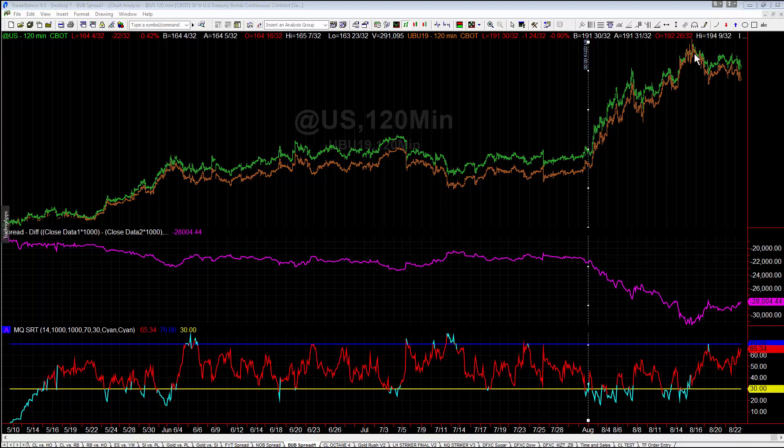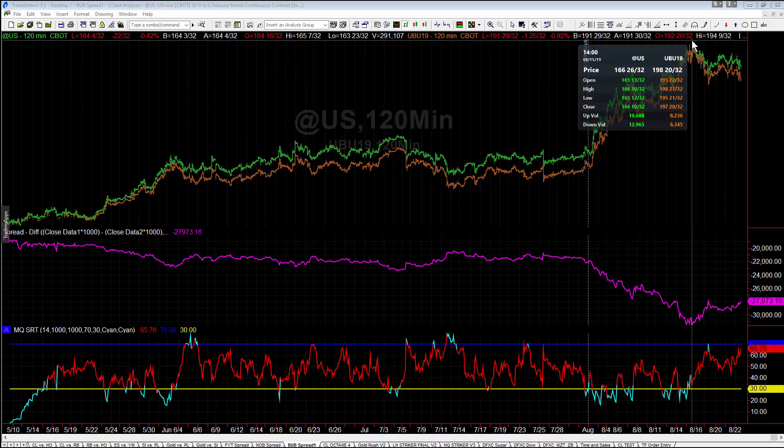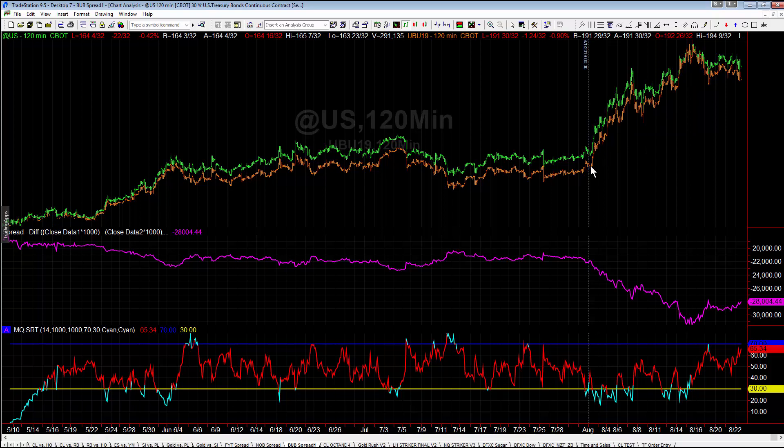Bonds themselves moved about $10,000 or so. The ultra bond moved from around 77 to 95, so actually an open-to-high move of almost $18,000. But the bub spread only moved about $8,000 — less than half of that. So you decreased your volatility drastically because you were in a hedge position, but it also allowed you to ride out some of these big swings without seeing all of your profits just evaporate overnight, and you were in a hedged position the whole time.